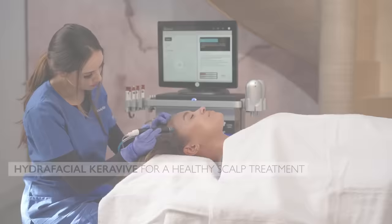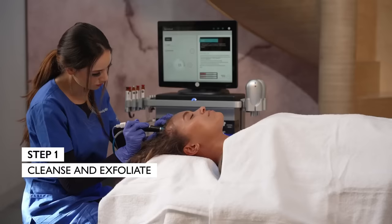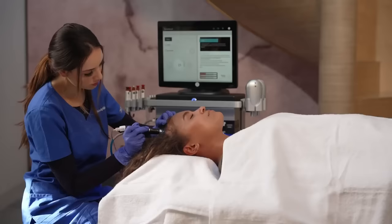So the Keraviv treatment follows three separate steps. The first step: we'll be using salicylic acid to really cleanse and exfoliate the scalp. It's going to draw out any blackheads, any impurities, any dirt and oils, to leave that scalp nice and cleansed.